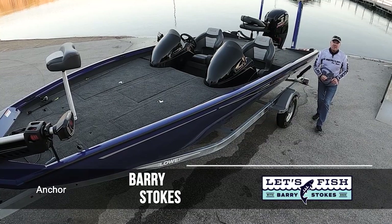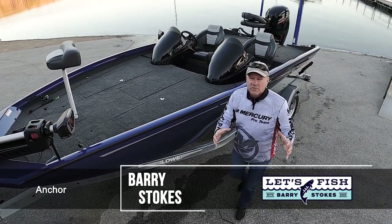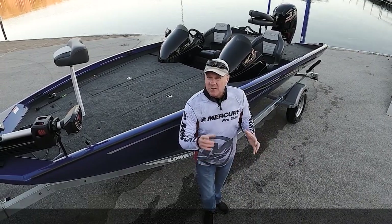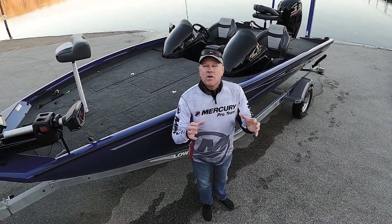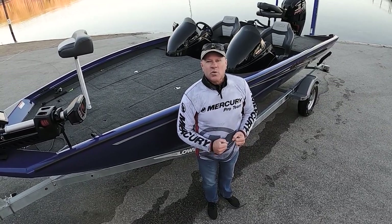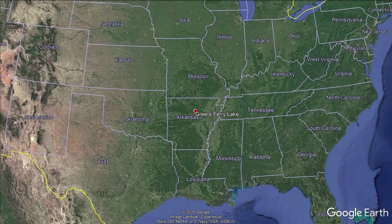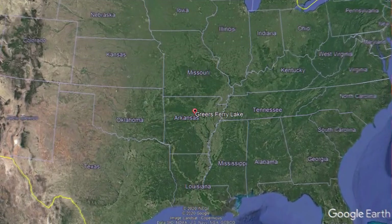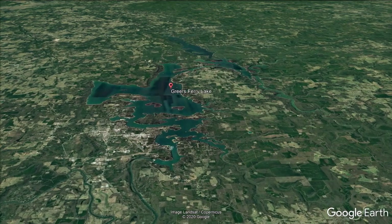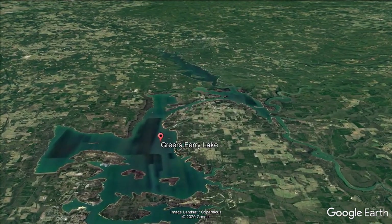Hi everyone and welcome in to this week's episode of Let's Fish TV. We've got big white bass in store for you in the next half hour. It's going to be a lot of fun. I'd like to welcome you for my first time ever to Greer's Ferry Lake, located about an hour north of Little Rock, Arkansas. It's loaded with many species of game fish, but this white bass thing is going to be really big today.